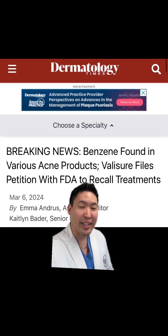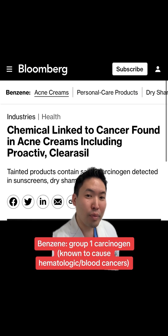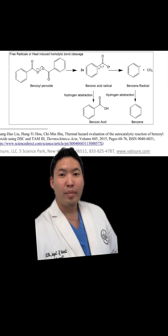Breaking news: benzene has been found in popular acne products available over the counter or by prescription. Benzene is a group one carcinogen. We've been using benzoyl peroxide for acne for over 60 years, but Valisure has found that benzoyl peroxide can degrade into benzene.